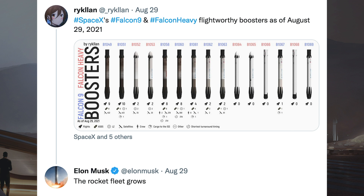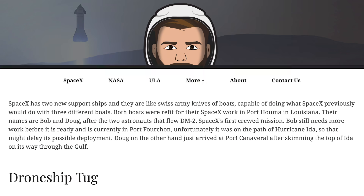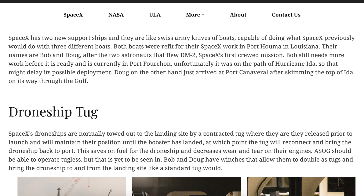Somebody posted a graphic of the current SpaceX Falcon 9 and Falcon Heavy flight-worthy boosters. Musk responded with: the rocket fleet grows. There was also an article posted about SpaceX's new boats called Bob and Doug, named after the first SpaceX astronauts that flew on Demo 2.